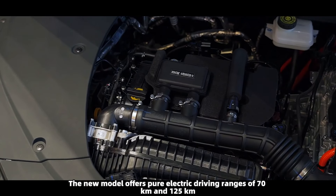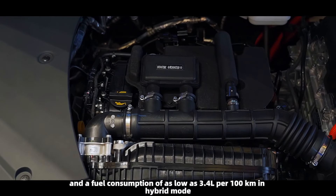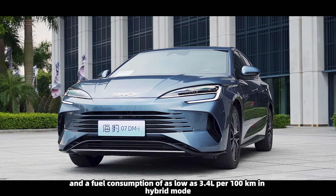The new model offers pure electric driving ranges of 70 km and 125 km, with a combined range exceeding 2,000 km, and a fuel consumption of as low as 3.4L per 100 km in hybrid mode.